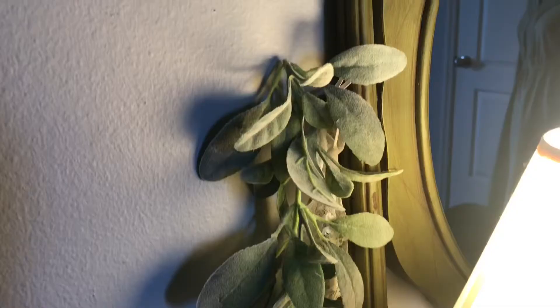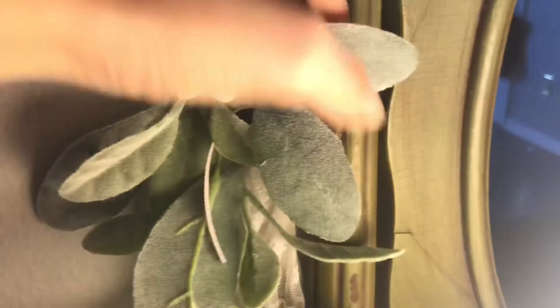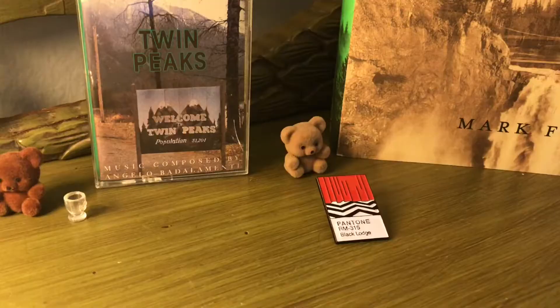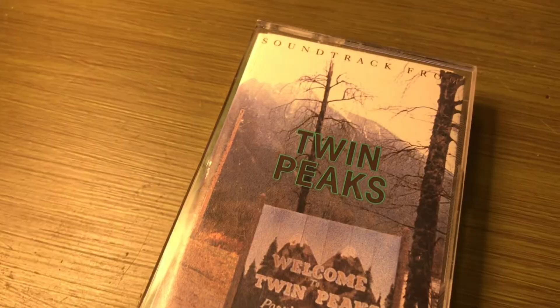I added these fake leafy vines on each side of the mirror because I had them lying around, and they drape from these little loop thingies really well, so that also fits the floral, woodsy, natural vibe I've got going on. I keep some of my Twin Peaks paraphernalia here as well — who doesn't love a little daily reminder of the most glorious cult classic TV series to come out of the 90s, am I right? And they fit the aesthetic of the desk so well.